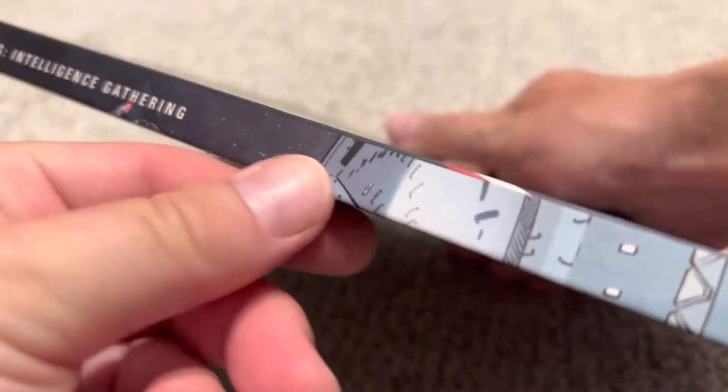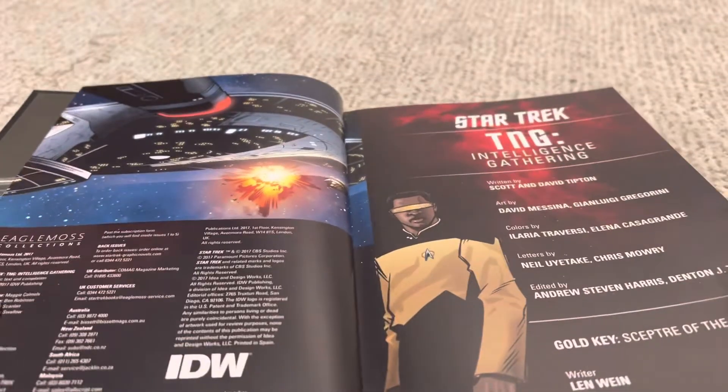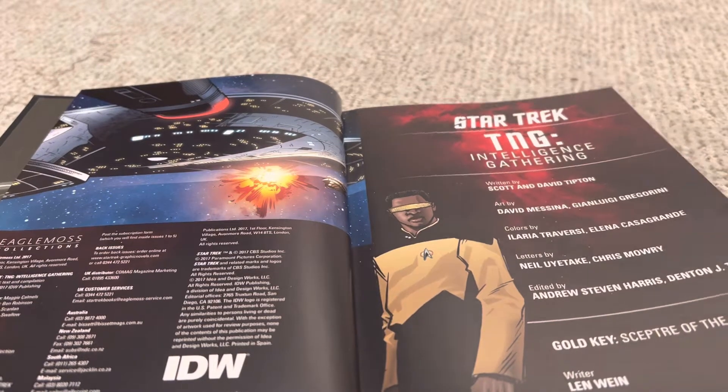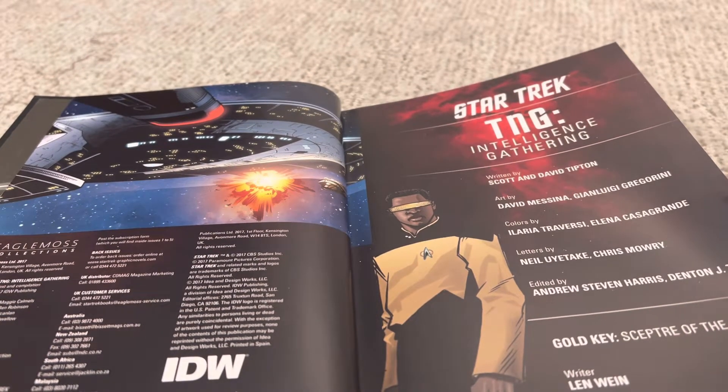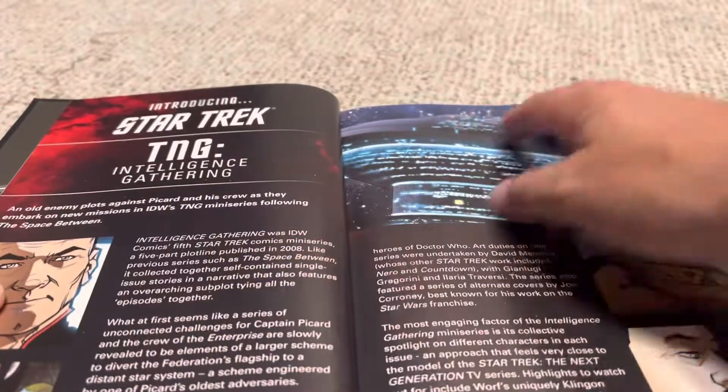What's cool is they have matching spines, so they all form a picture once you've got them all, and nice hard covers. They collect the vast majority of Star Trek stuff. Unfortunately, it has been discontinued before they finished off some of the DC stuff from the 90s, which I'm bummed about, but good stuff.